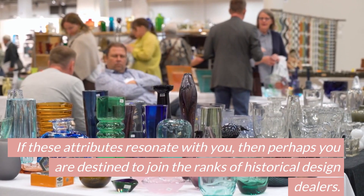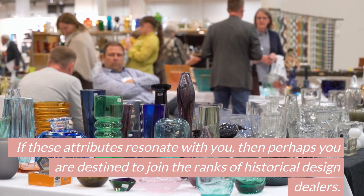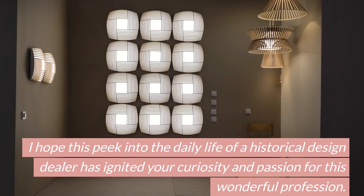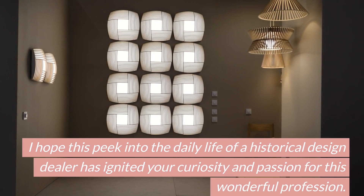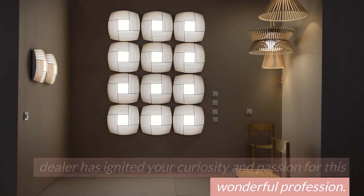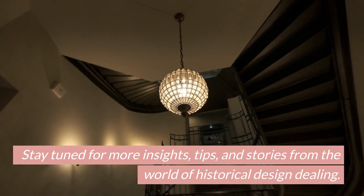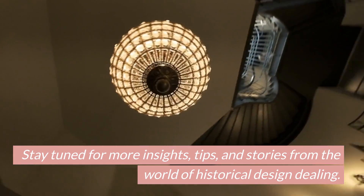If these attributes resonate with you, then perhaps you are destined to join the ranks of historical design dealers. I hope this peek into the daily life of a historical design dealer has ignited your curiosity and passion for this wonderful profession. Stay tuned for more insights, tips, and stories from the world of historical design dealing.